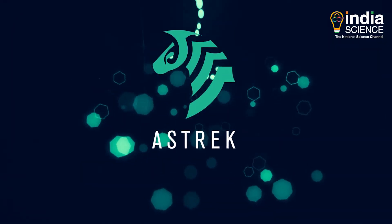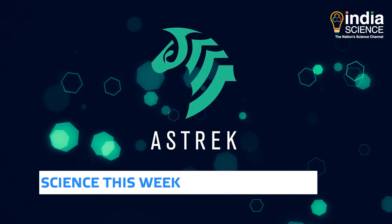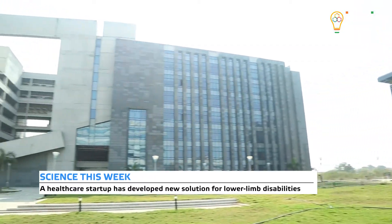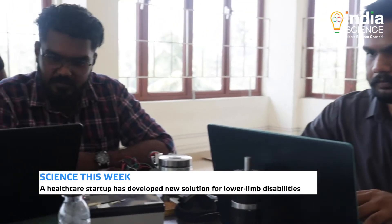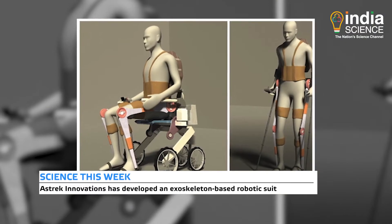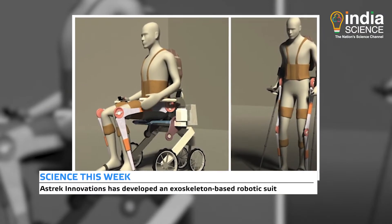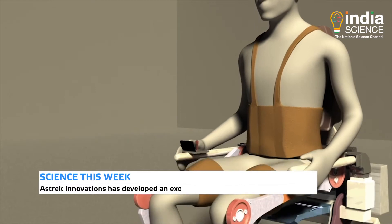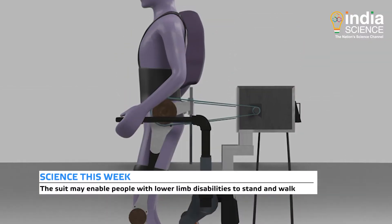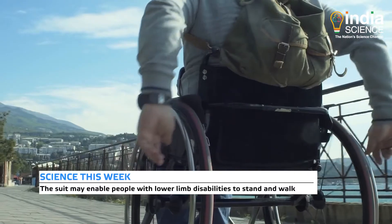Healthcare startup Asterik Innovations from Kerala, incubated at IIT Hyderabad's Center for Innovation and Entrepreneurship, has now developed an exoskeleton-based robotic suit. With the help of this suit, people with lower limb disabilities may be able to stand easily. Developed under Asterik's Unique Exosuit, this robotic suit will also help the disabled to walk.